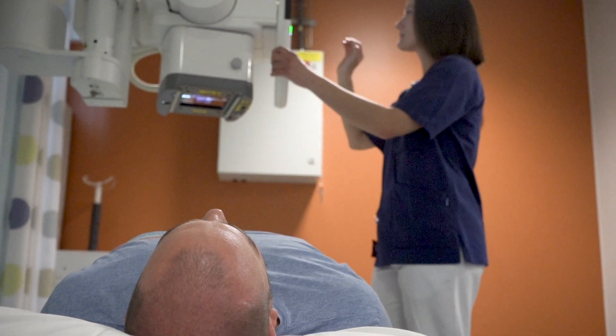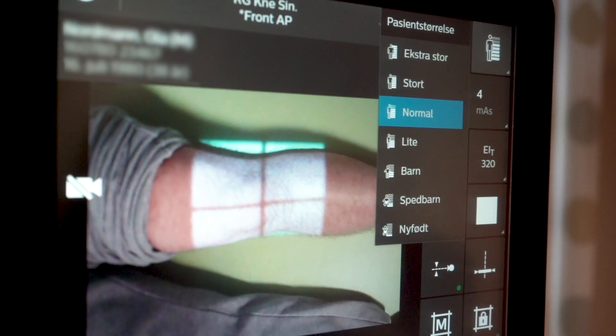With the C90 we work more efficiently, which benefits both the radiographers and the patients. The patients experience shorter waiting time and a shorter time for the diagnosis.